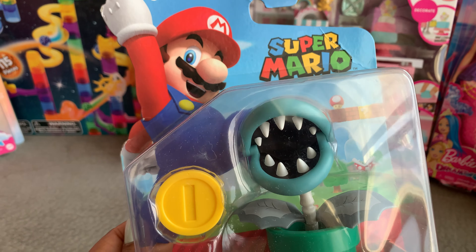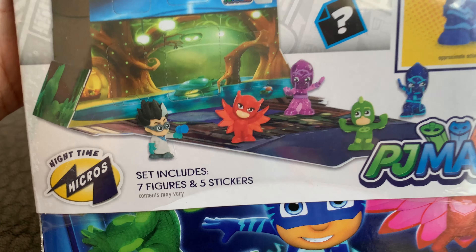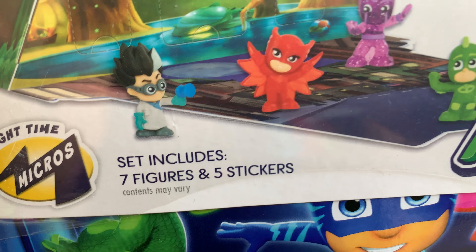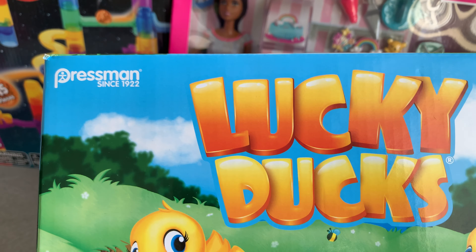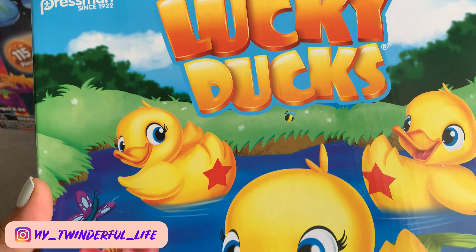These LOL and Mario plush throw blankets are cozy for winter fires while waiting for Santa. A beautiful mermaid Barbie for each one of my little puddings. I scored this PJ Masks toy for $2.50. A few more Real Littles, and some fun new games like Lucky Ducks to enhance family time.